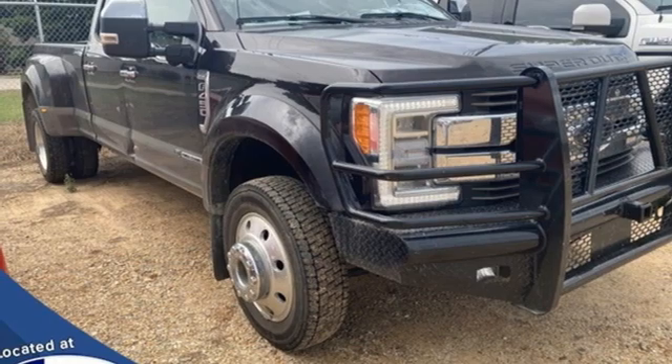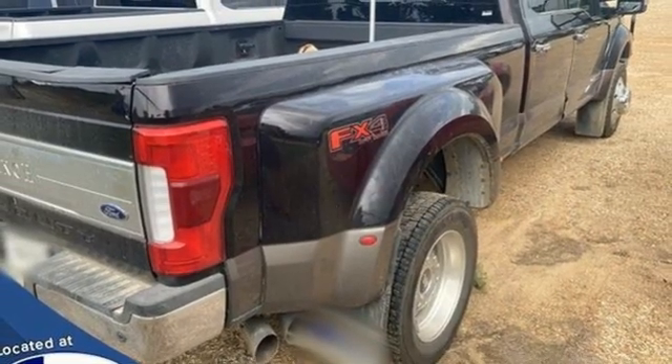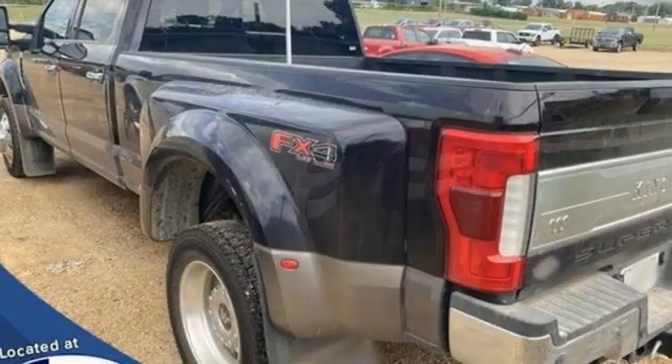Heated and ventilated leather bucket seats, trailer hitch receiver, electronic shift on the fly, upfitter switches, and automatic transmission.